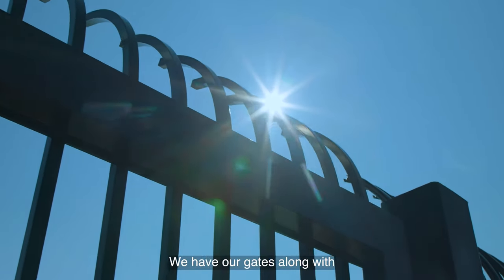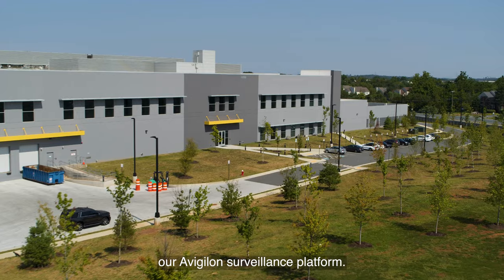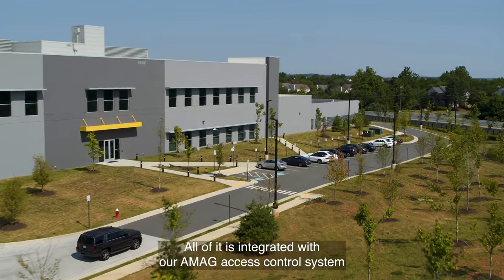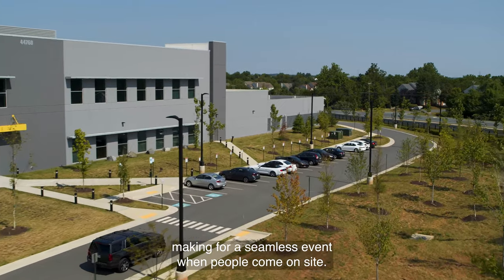You can see some of our fencing here. We have our gates along with our Avigilon surveillance platform. All of it is integrated with our AMAG access control system, making for a seamless event when people come on site.